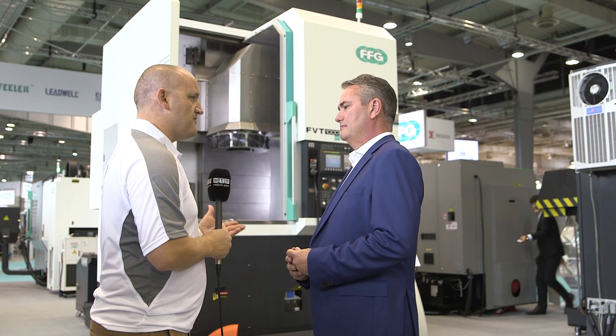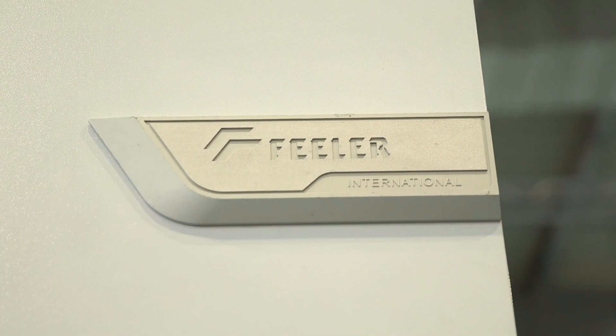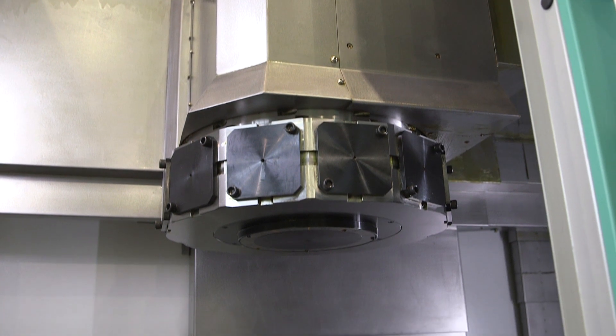In terms of sectors, where do you see this machine fitting — who's going to buy it? In the UK, there are many, many people buying VTLs at the moment, and we're pleased to have it within our range. We haven't been representing Feeder all that long, but it's going pretty well — we're getting good inquiries and moving some machines, which is always good.